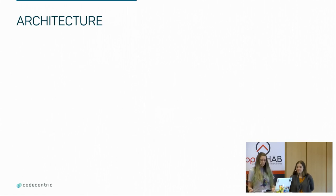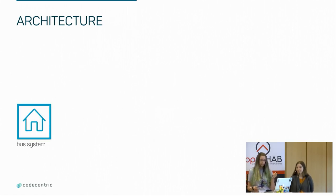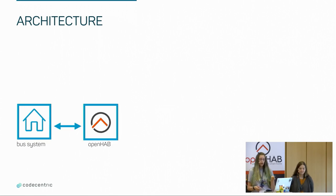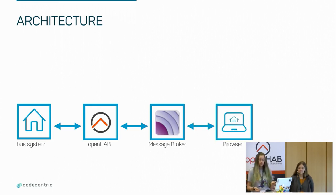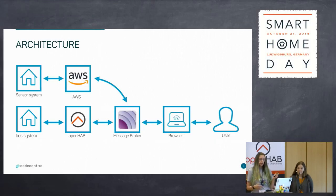Our basic architecture looks like this. We have a central system with bus systems connected via OpenHAB. Then we have a message broker that uses MQTT. Then we have some sort of UI in a browser that the user interacts with. We also have some other sensors connected via AWS. We are now going to talk about each of those components in detail.